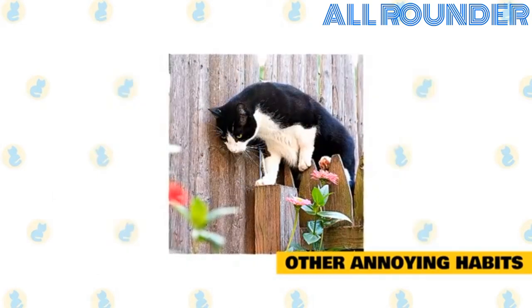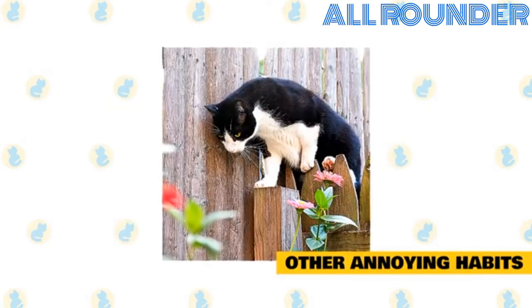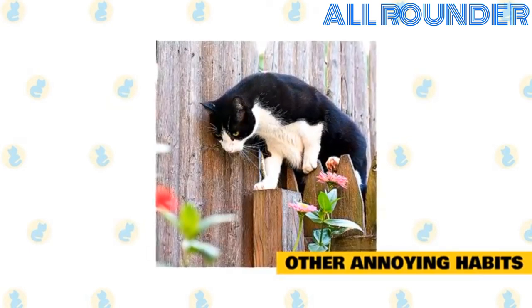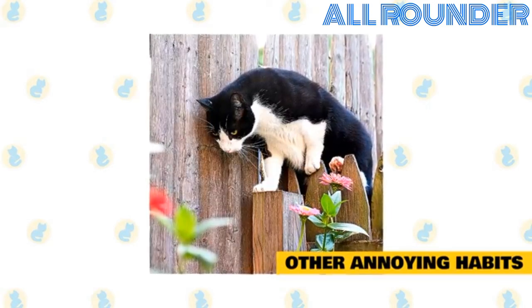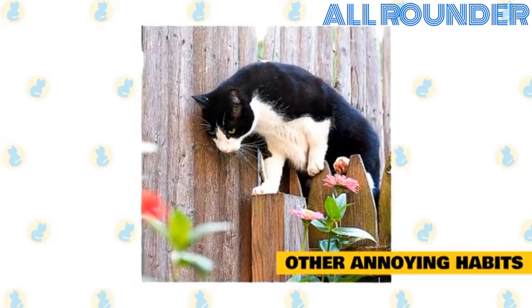If your cat jumps up on the counter, create a water trap by filling shallow aluminum trays with water and lining them up next to the edge of the counter. When your cat springs up there, she will land in a pan of water. This training exercise does create a mess but will be well worth it. Since cats love high places, give her a place to satisfy that need with a tall cat tree.